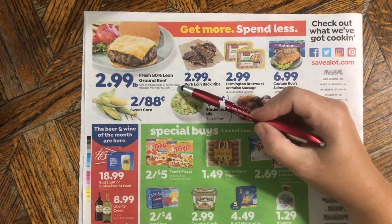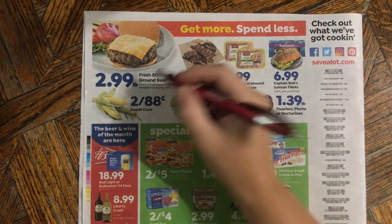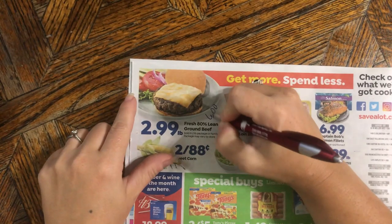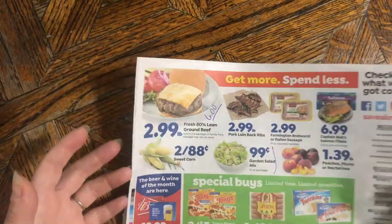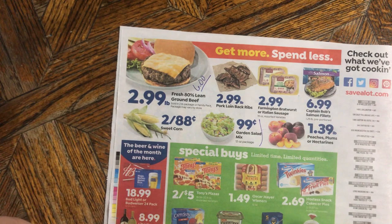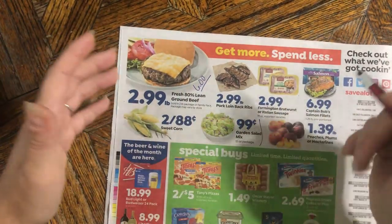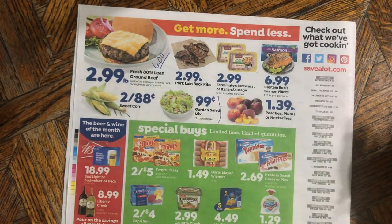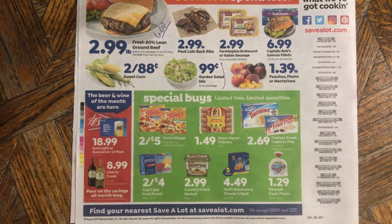This 80% lean ground beef — I want to say a couple of things. It says in tiny print it's sold in a two-pound package, which means this is a six-dollar item. It can fake you out because you think you'll just get a pound. You cannot get a little tray here — this comes in a tube, a chub. If you're not a tube-meat buyer, don't get it. There's nothing wrong with it, but some people really prefer the tray kind with the clear top.